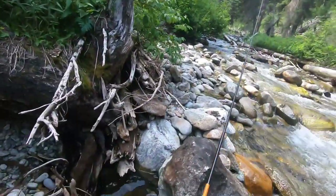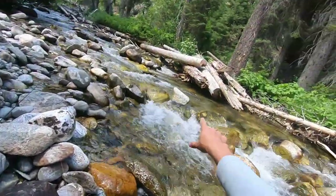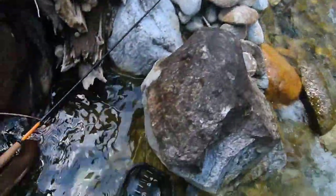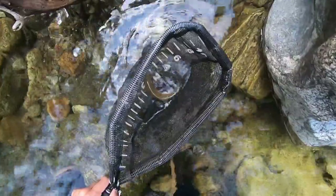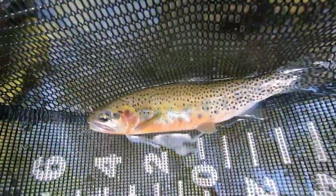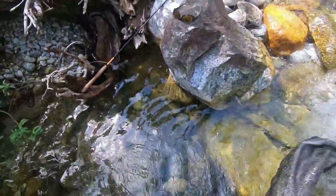There's a very red belly on this fish. I was drifting the fly right underneath the logs there — perfect spot. Wow, this is the best fish yet, prettiest and biggest. It's a 10-incher. Look at that coloration — beautiful colors. What a beautiful fish.